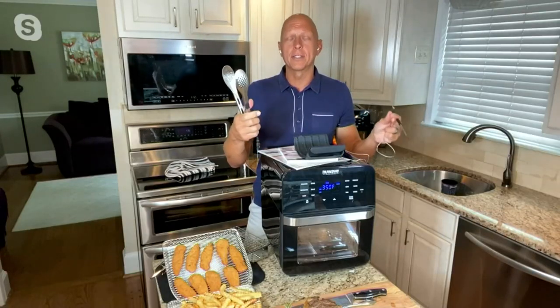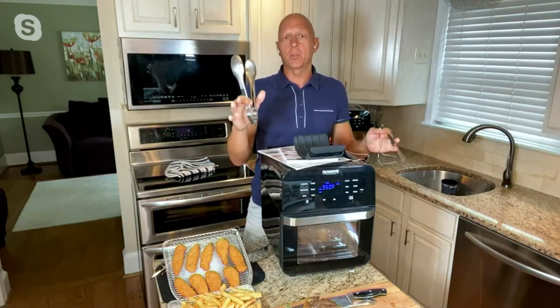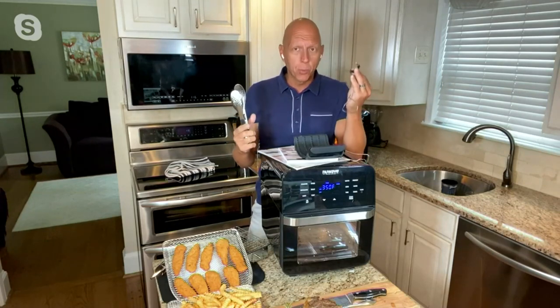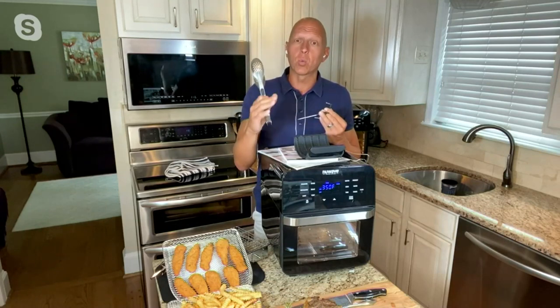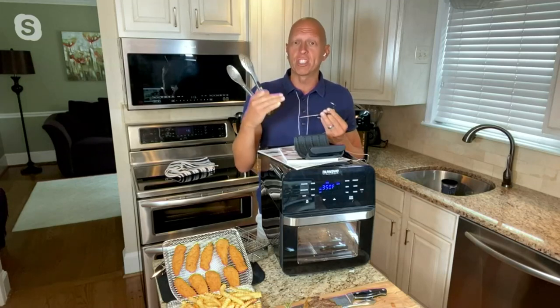Whether it's a prime rib for the holidays, a roasted chicken, or steaks — the number one thing most people struggle with is getting the right temperature on whatever meat they're cooking. With this probe, all you have to do is put it into your meat and set the temperature you desire. If you're cooking pork and it needs to reach 160 degrees, you set that probe, and the machine will automatically turn off when the meat has reached that temperature.